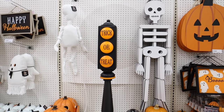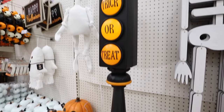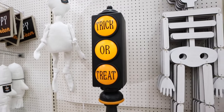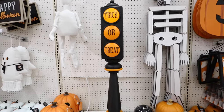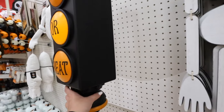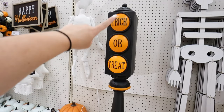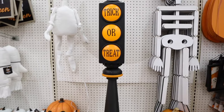I also recently showed that Walmart has really affordable Halloween decor too. I love that at this location they have a lot of the bigger items set up so you can get a feel for what it would be like at your own house. The street sign from last year was a stop sign and double-sided — this year's version is just one side, but the light rotates through, which is pretty nice.